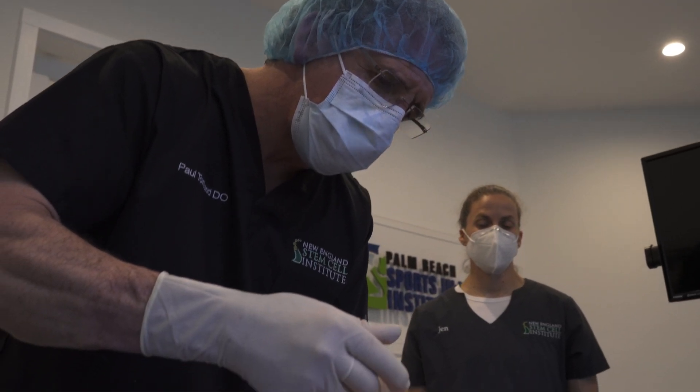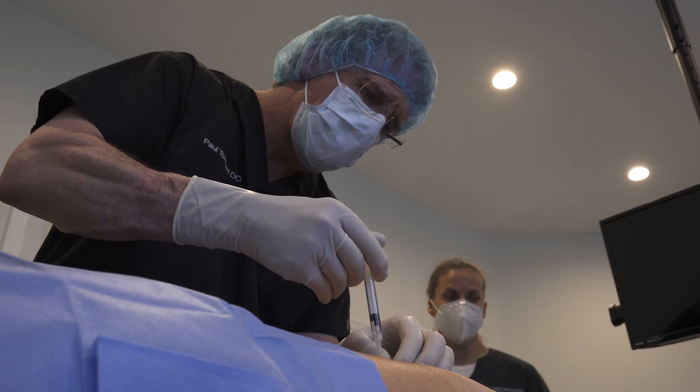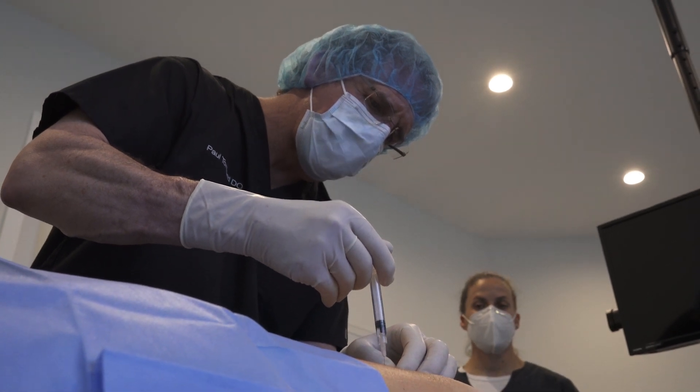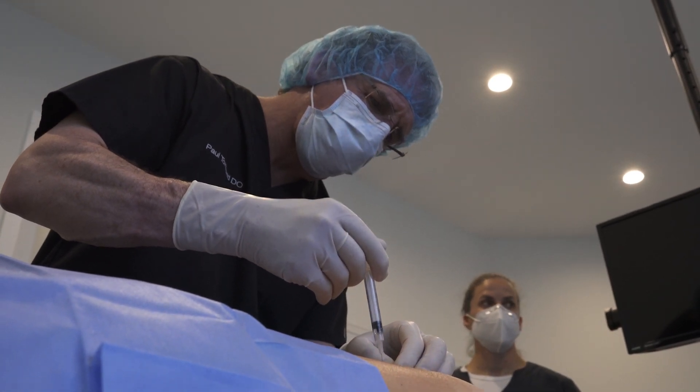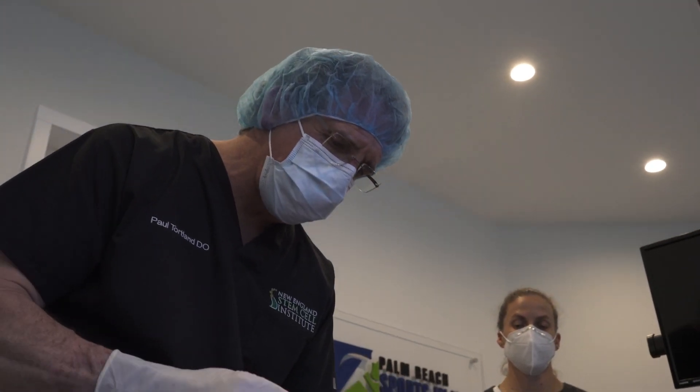The second part is that it has to be minimally manipulated. What this means is that you can't, for example, do what we were doing before — pulling out the stem cell fraction and putting it back in. You can only manipulate the tissue in a fashion such that adipose tissue remains adipose tissue when you put it back in.